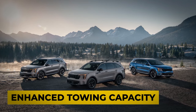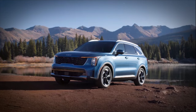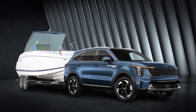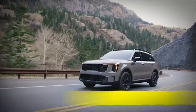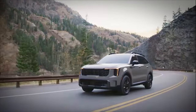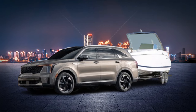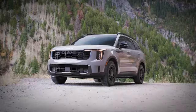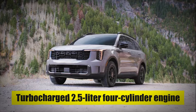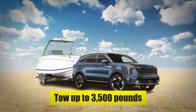Reason Number 6: Enhanced Towing Capacity. The 2024 Kia Sorento is not just about style and comfort — it's also a practical choice for those who need a reliable towing partner. With its enhanced towing capacity, the Sorento stands out as a versatile SUV that can handle various lifestyle demands. When equipped with the turbocharged 2.5-liter 4-cylinder engine and the optional towing package, the Sorento can tow up to 3,500 pounds.